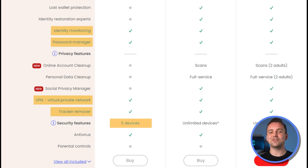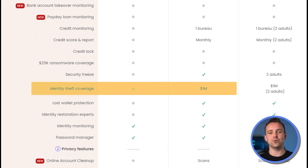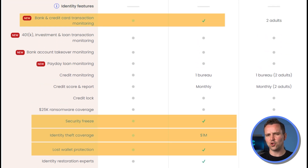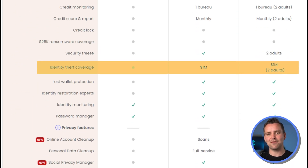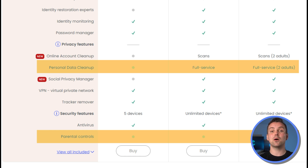The Advanced Individual plan offers identity theft protection for one adult of up to $1 million, some lost wallet protection, bank transaction monitoring, and security support to stop hackers from opening new accounts, with protection for unlimited devices. The Advanced Family plan provides identity theft coverage for two family members, parental controls, and personal data cleanup that applies to multiple people.